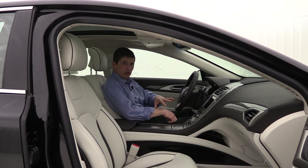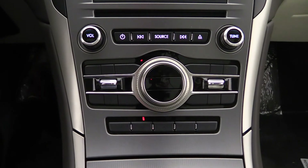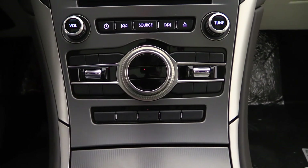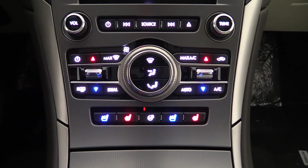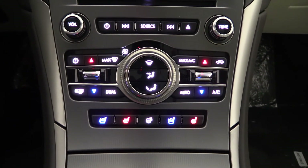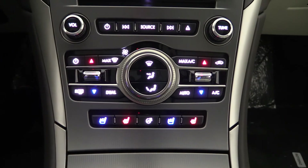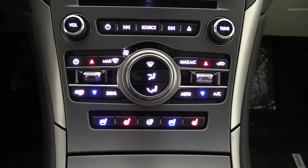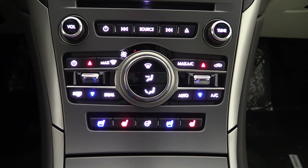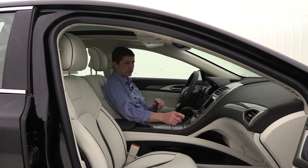The climate control has a nice clean look when the vehicle is off — you can't see any words or emblems. When you hit the push button start, LED backlighting lights up those words and emblems. This means you don't have to worry about the labels wearing off over time. It also has dual zone automatic climate control so the driver and front passenger can set two different temperatures.